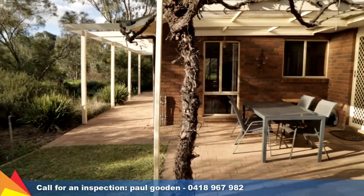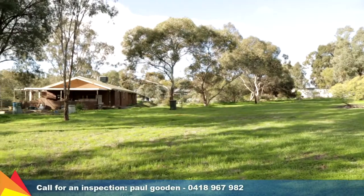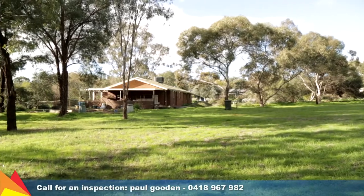Located only 15 minutes from the Wagga CBD, you can't miss this opportunity to secure this fantastic lifestyle property. Call me today.